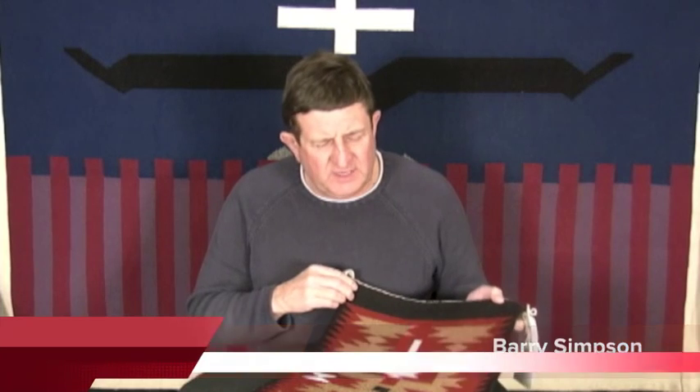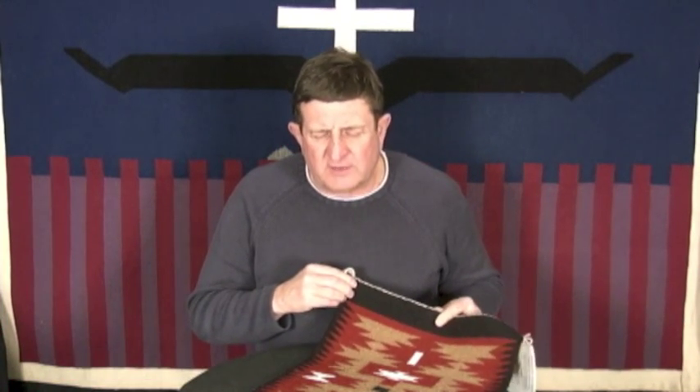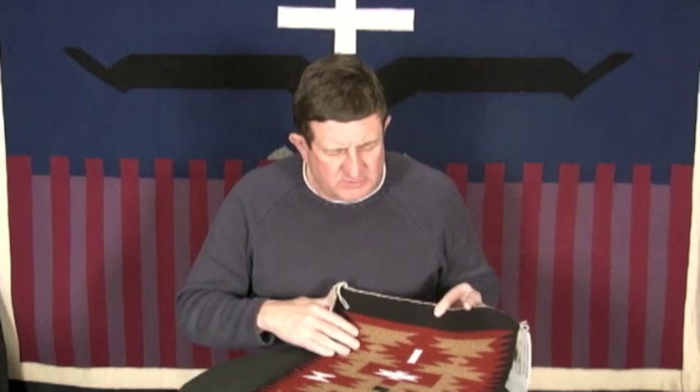This is a small, very nicely woven Navajo rug by Nathan Harry. Not a lot of Navajo men weave rugs, but Nathan does a really great job. He's from over by Shiprock.